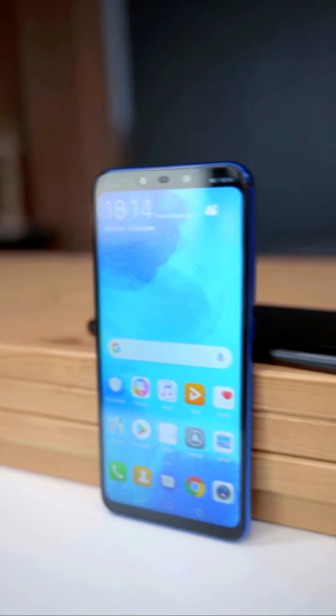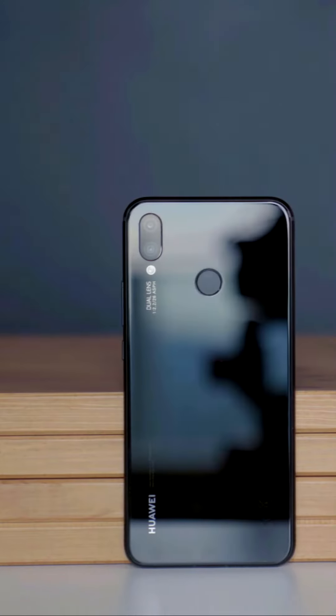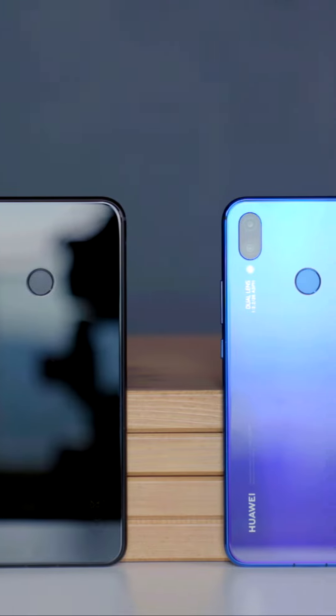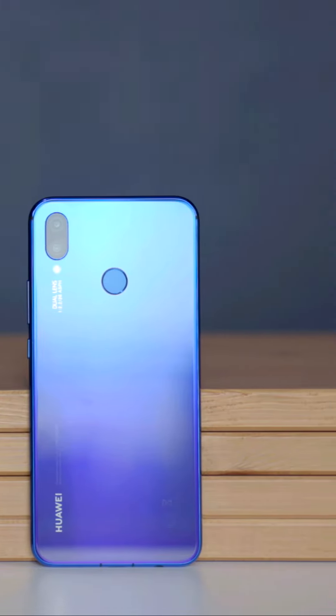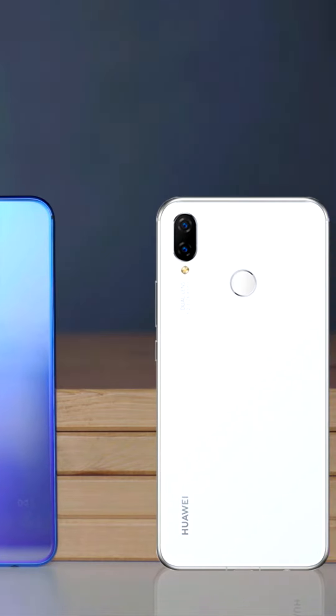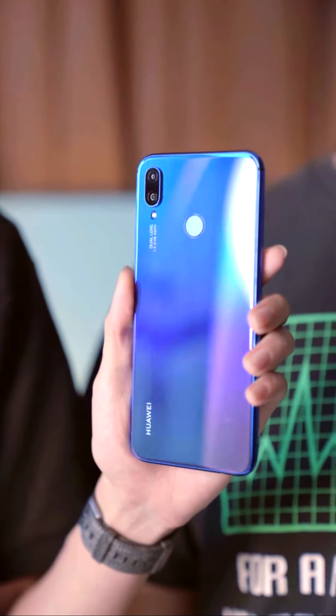NOVA 3i. Available in 3 colours: Red, Iris Purple, and White. Iris Purple features a gradient design — one side blue, one side purple.